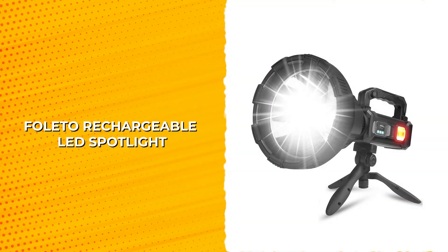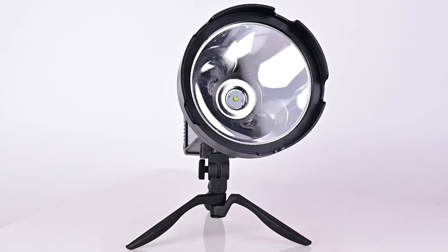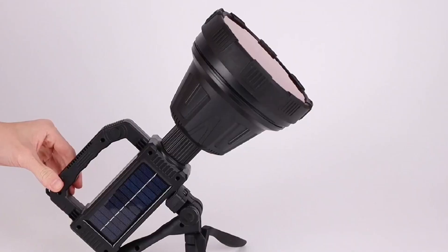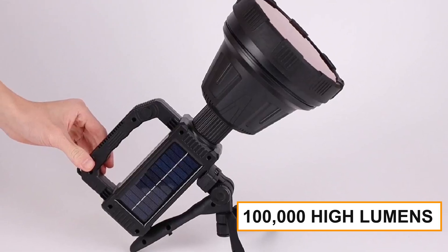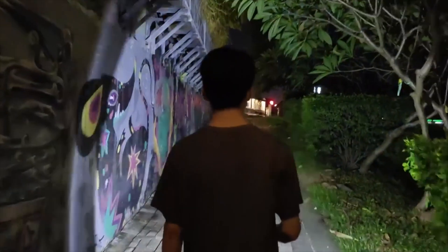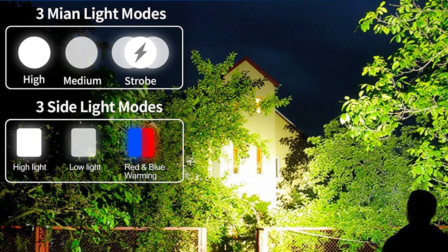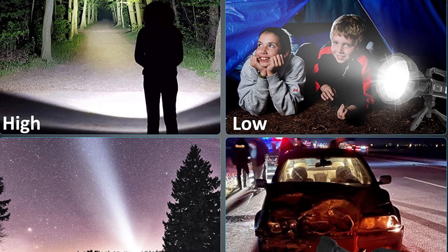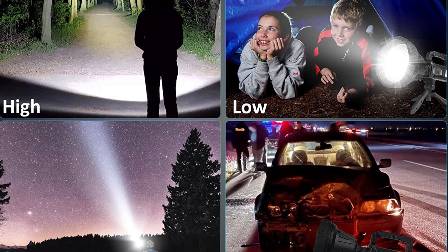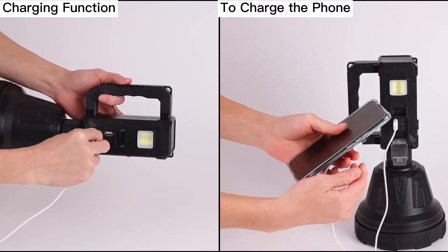Folato Rechargeable LED Spotlight. What makes the Folato Rechargeable LED Spotlight Flashlight a better choice than other spotlights? This spotlight shines brighter with 100,000 high lumens and advanced XHP90.2 LED chips. Illuminate even the darkest places with its powerful beam reaching over 3,280 feet. Six different light modes and an IPX5 waterproof rating make this tactical flashlight a must-have for any outdoor adventure. With a USB output port, it's not just a flashlight but also a power supply for your other devices.